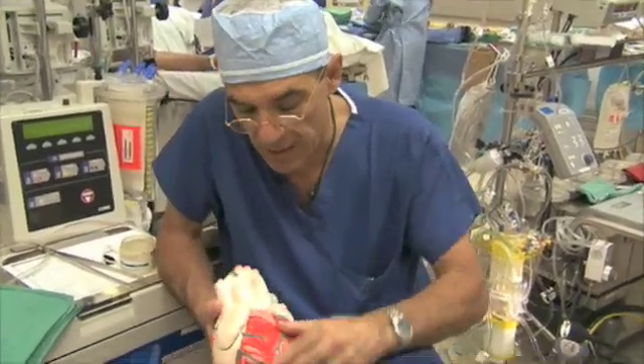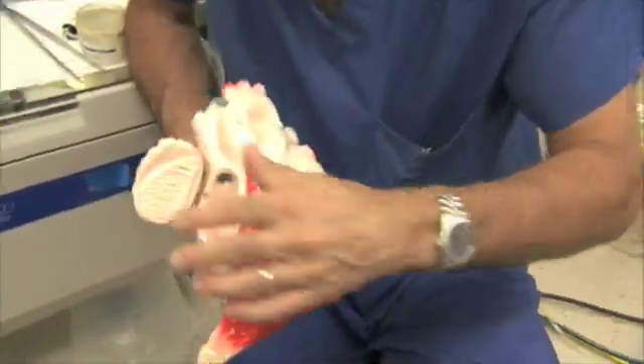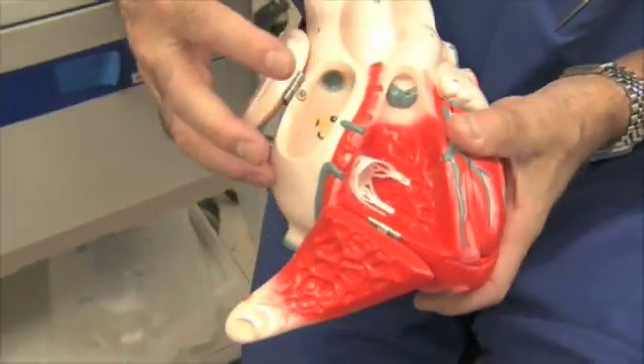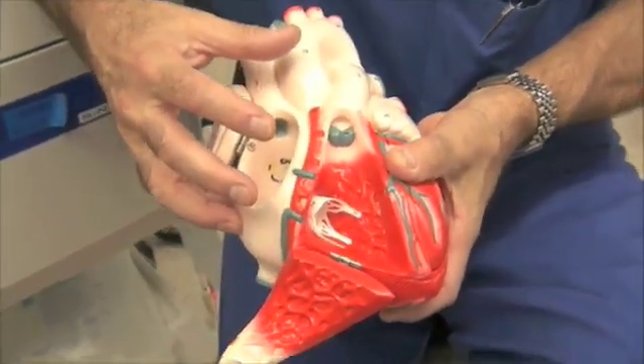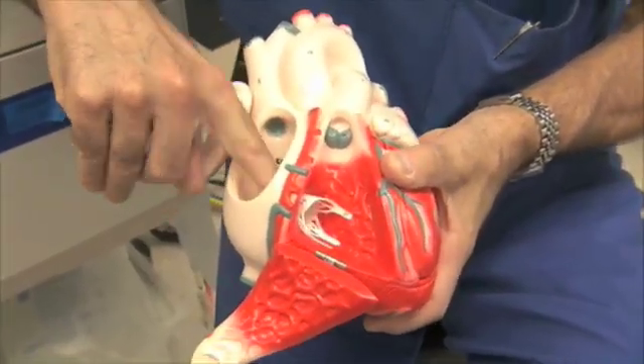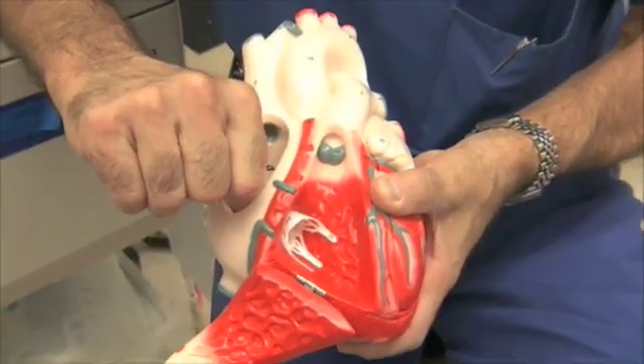We'll try to describe it as follows. Look at the inside — this is just an artist's model, not really accurate. As blood comes back from your veins to go to the lungs to get oxygen, there's a one-way inlet valve that lets blood into the heart but then prevents it from going out backwards.